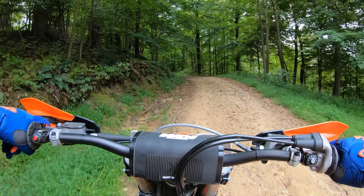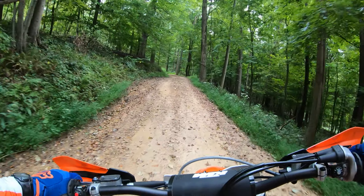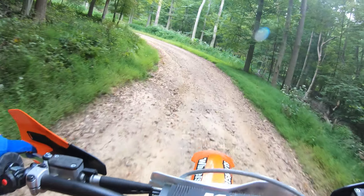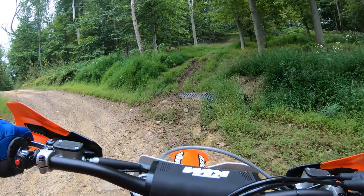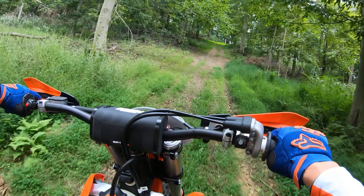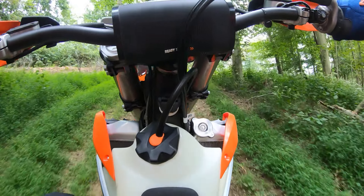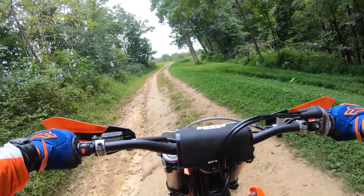I forgot how much fun 250s are. There is an agility and a lot more power than I always thought. I've been a 300 guy for a while, and I'm just amazed at how torquey and how well these 250s find traction. I can see why they're still super popular — they just torque around so easy.